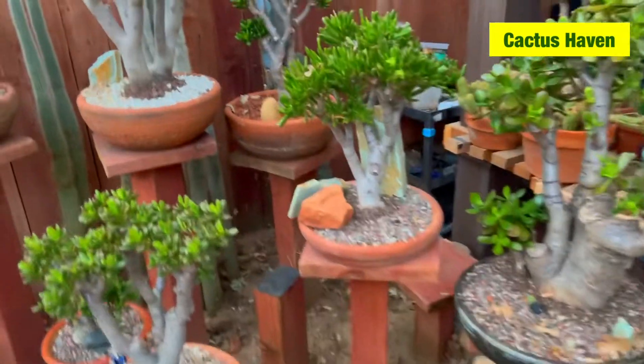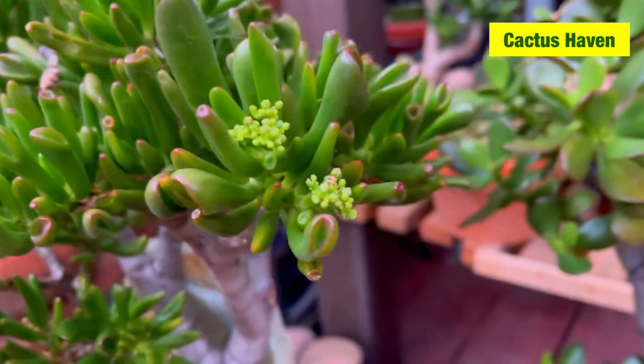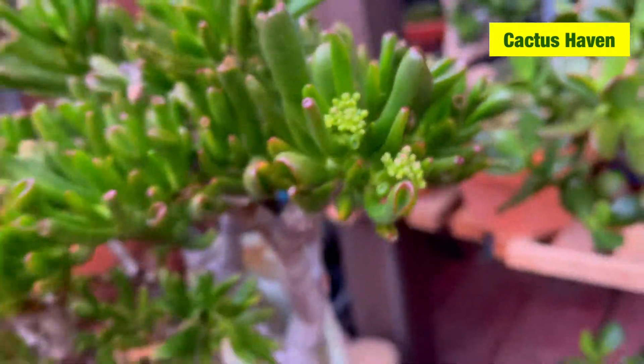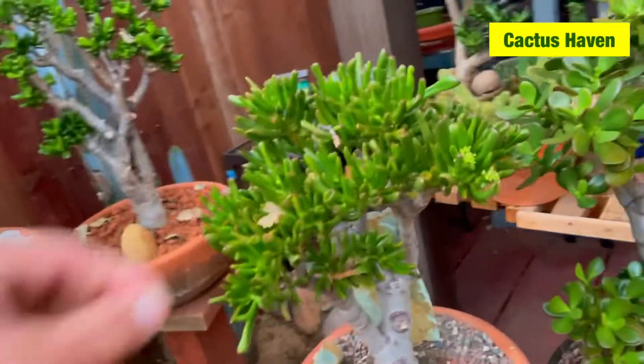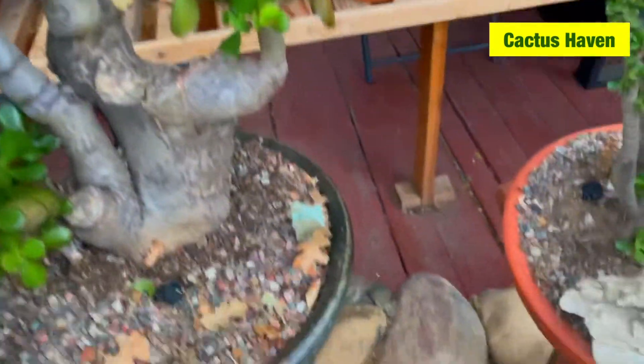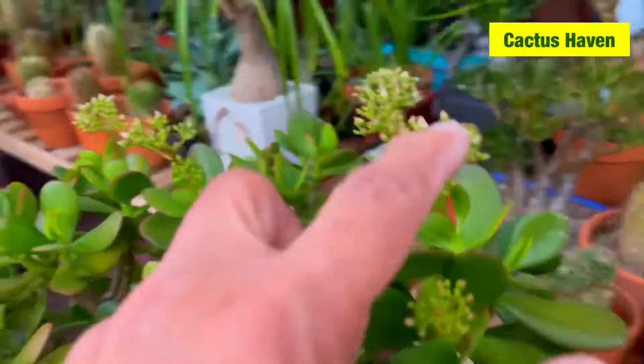Bonsai Jake — and it has flowers! That means because it rained last week, that's why it's blooming. That means it's healthy. It's blooming right there — beautiful!